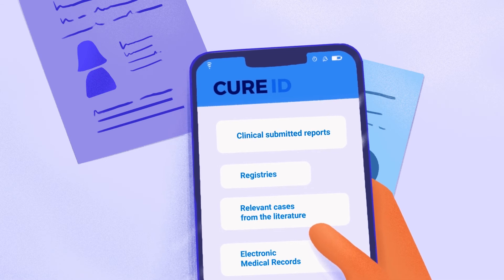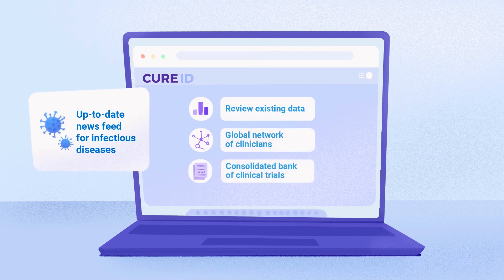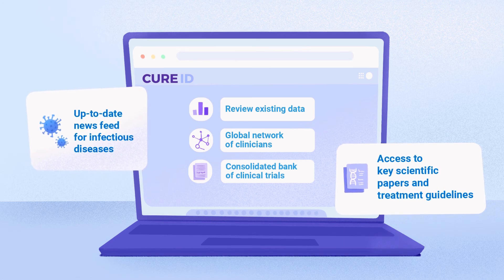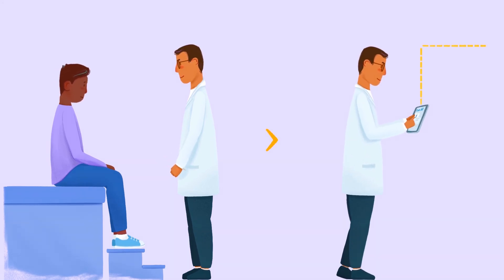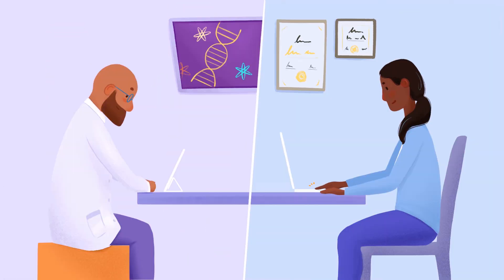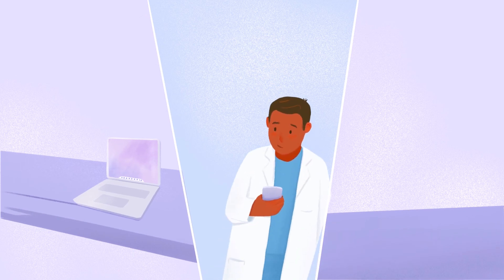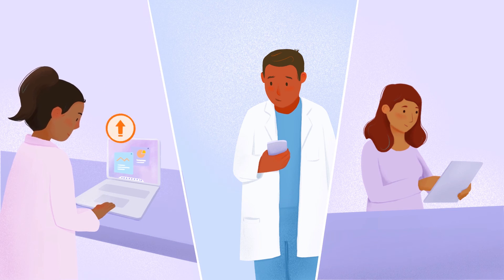Healthcare providers can participate by entering de-identified data through the CureID website or mobile app. CureID invites the global medical community to collaborate by contributing and using this publicly available de-identified data to help generate evidence to inform future clinical trials of repurposed drugs. Case reports are gathered in the repository in a number of ways: they can be entered directly by healthcare providers, extracted from case reports in the published literature, or captured from electronic medical records. The data can help identify treatments that are promising for future study, which may then help to inform treatment guidelines or support changes to FDA labeling.